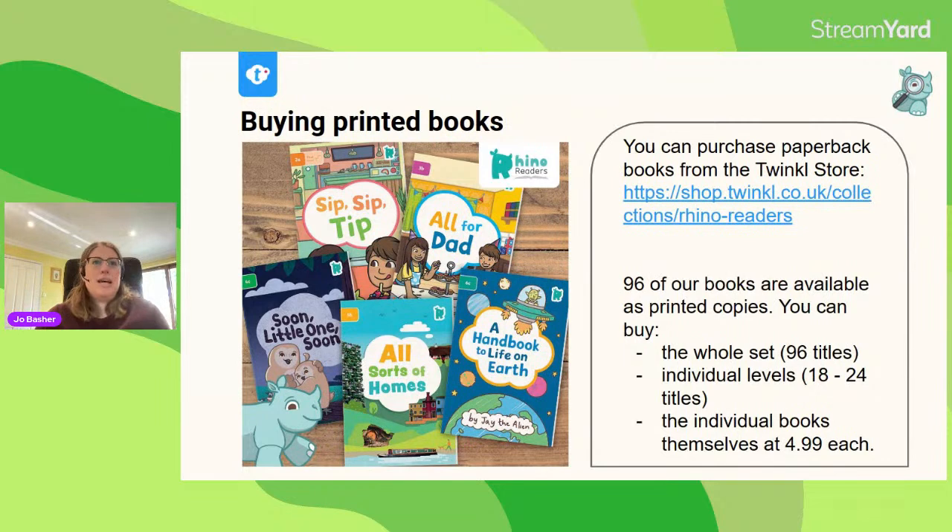The printed books can now be purchased individually through the Twinkle Store. Initially when we released Rhino Readers you had to buy quite big sets, which isn't ideal for home ed. I'm pleased to say it's now possible to buy the individual books at £4.99 each. There's a link at shop.twinkl.co.uk where you can navigate to the collections and the Rhino Readers and see all the books available. Chrissie will be dropping that link into the chat.